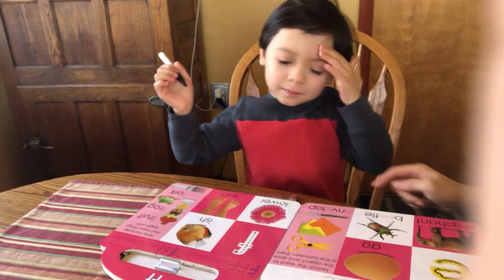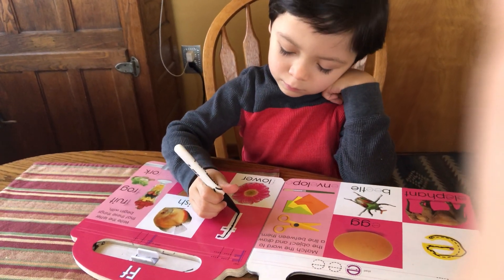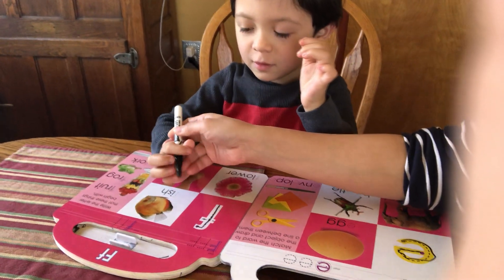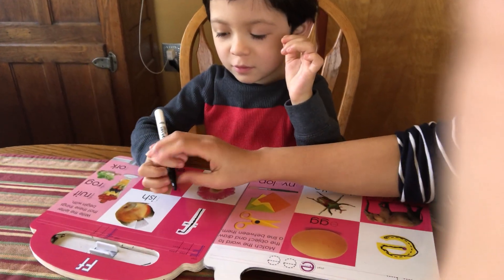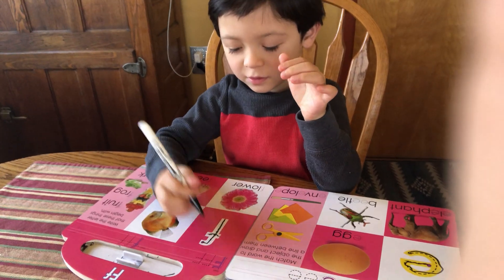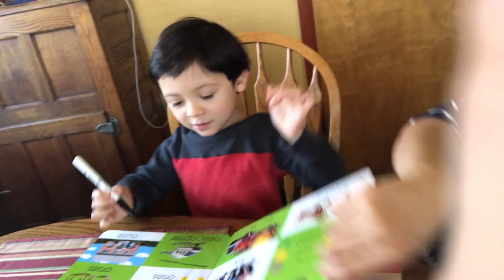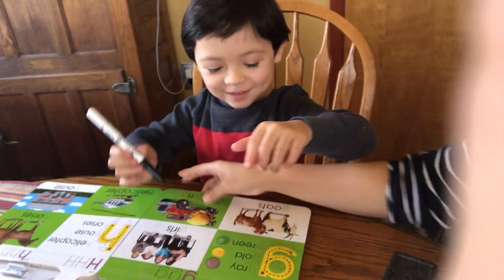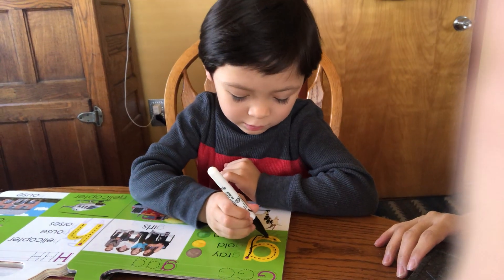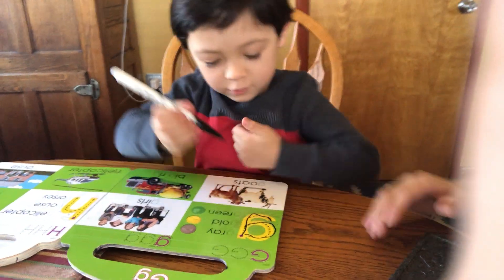And F. Next, F. You can hold like this. And there — there you go. Good job. Good job. G. Good job.